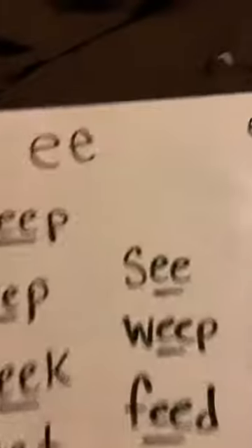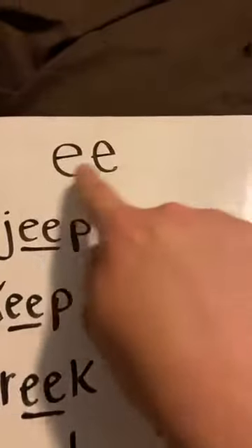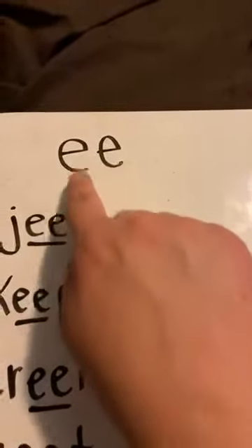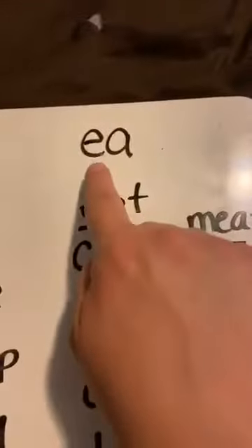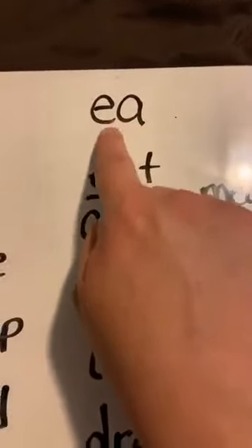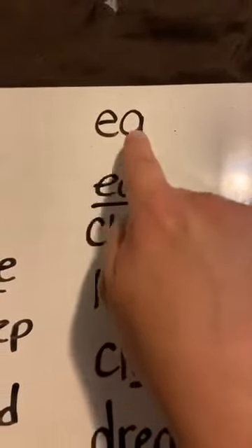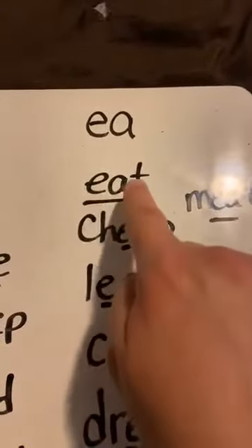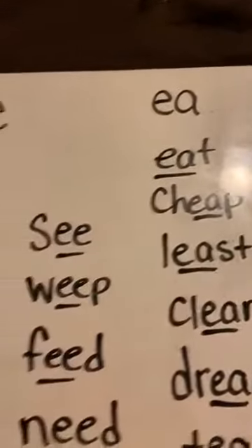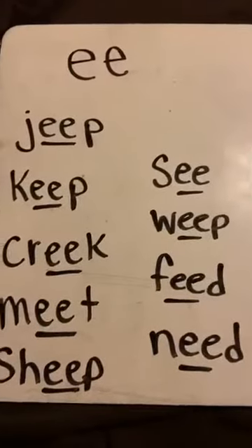Alright, there are a couple sounds that make the long E sound. The first one is made by E-E. E-E says E. We have two E's — the first one does the talking and it says E. The next one we have is E-A. Again, the first one does the talking, the second one does the walking. So E and the A go together to say the E sound, like in the word EAT. We're going to do all the long E with the E-E first and then we'll move to the E-A.